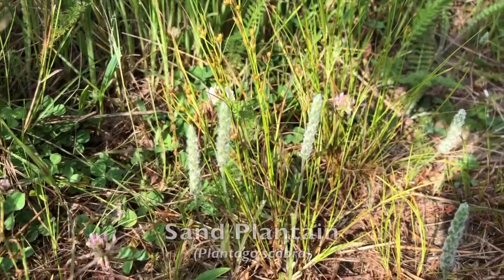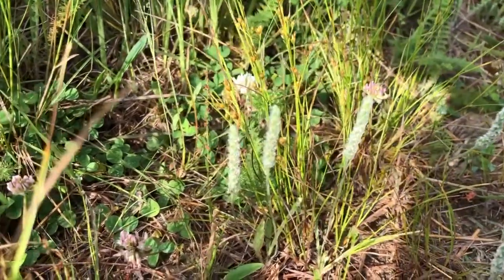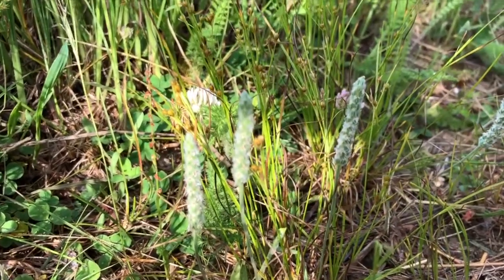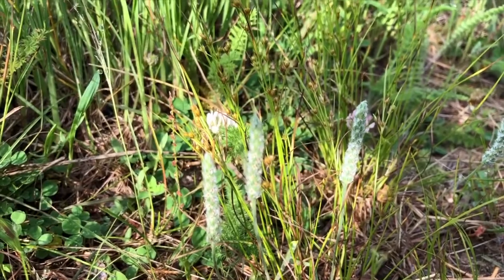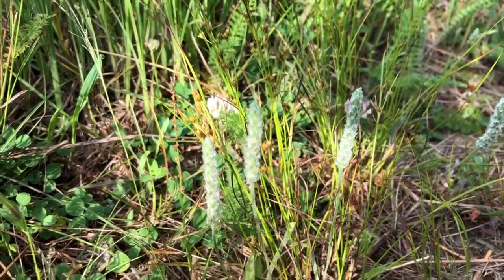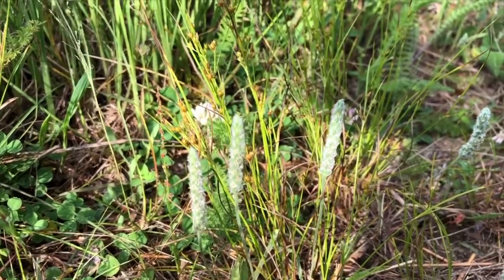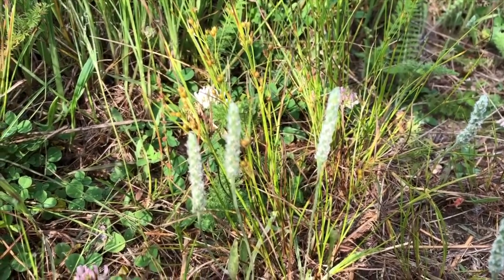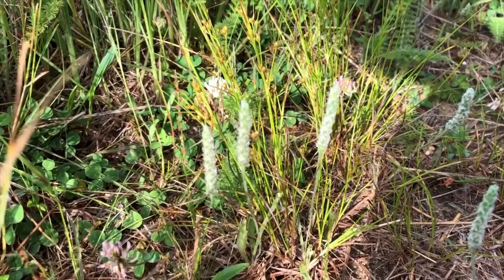This plant is called sand plantain. It grows on sand in very bare areas where very little other vegetation will grow. It has shallow roots, and again its water loss is reduced by fuzzy stems, fuzzy leaves, and very small leaves. About the only places you find sand plantain on the property here are along the paths where there's not other vegetation competing with it.